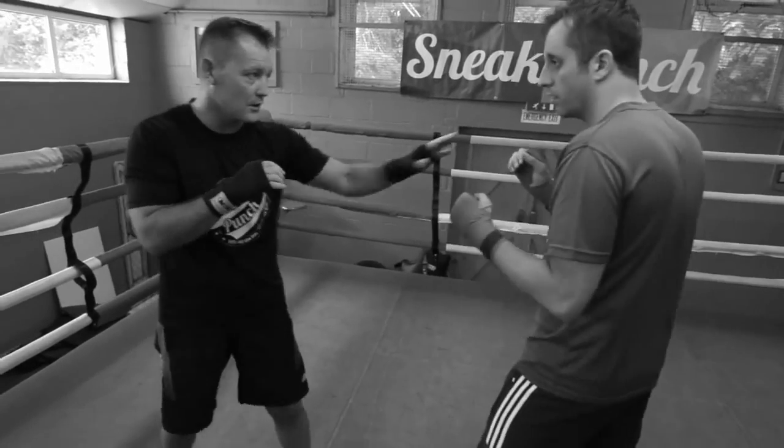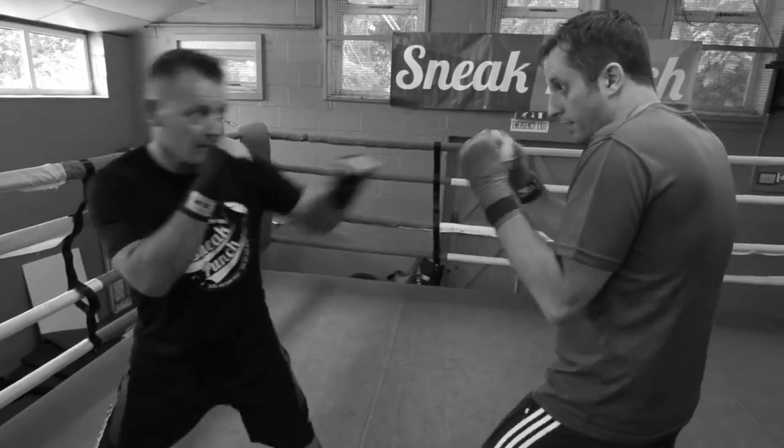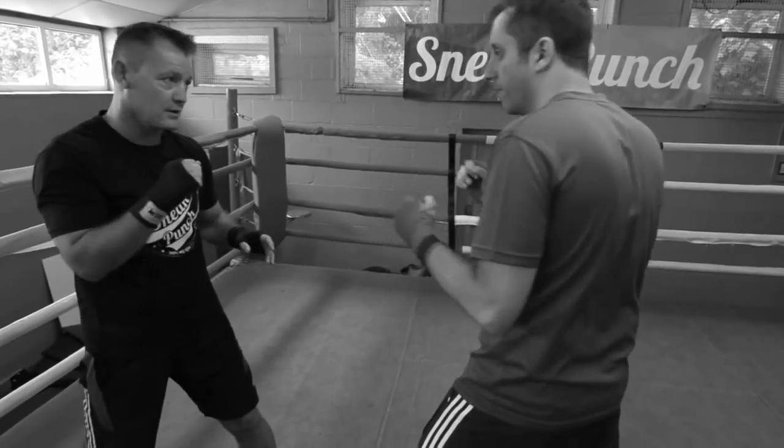You can either touch the front glove or the back one. The back one is a little bit more risky because you can get caught with a jab, but you've got to be quick. As soon as he goes, you come back with your counter punch.